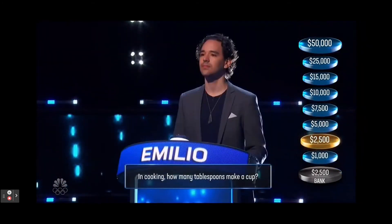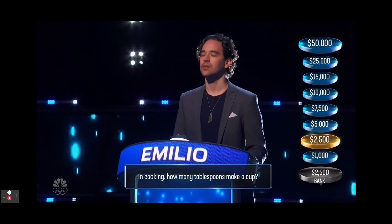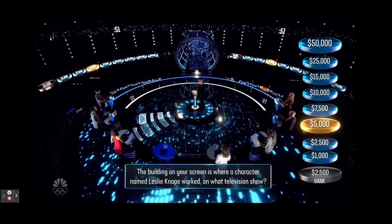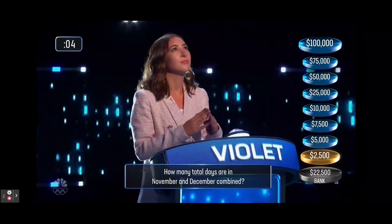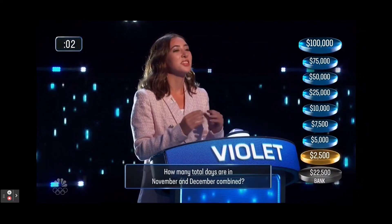In cooking, how many tablespoons make a cup? 16. Correct. How many total days are in November and December combined? 61. Correct.